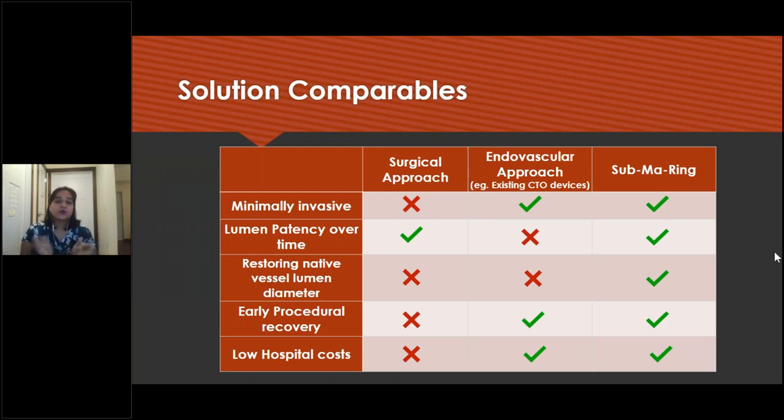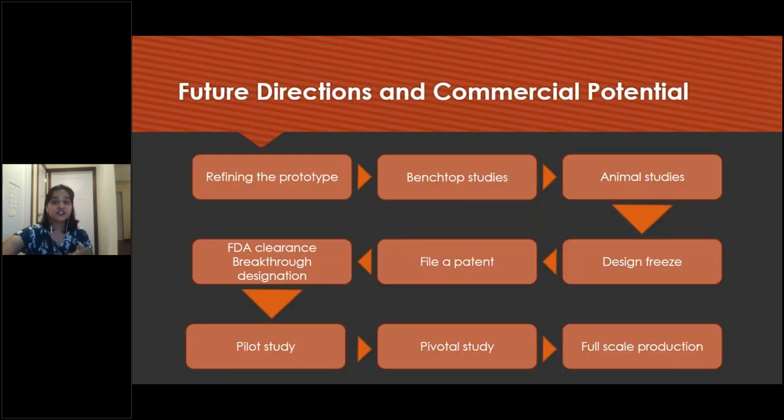Comparing to already available procedures — the surgical approach, existing endovascular CTO devices, and our proposed device — we offer the benefits of the surgical approach which is lumen patency over time, and also the endovascular approach benefits which are minimally invasive, early procedural recovery, and low hospital cost. We also offer the benefit of restoring the native vessel lumen diameter, which is not offered by either the surgical or existing endovascular approaches. Future directions include bench-top studies, animal studies, design freeze, pilot patent, FDA clearance, pilot study, pivotal study, and full-scale production.